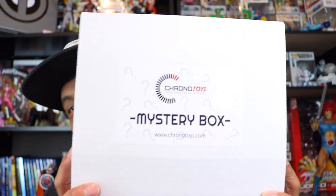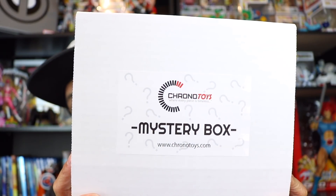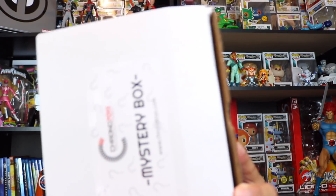I traded for one of these boxes. He's on the search for two of the Marvel Legends Infinity War figures — Iron Spider-Man and Captain America — so I was able to trade for one and paid for the other. Here's a look at the box: Chrono Toys mystery box. Check out their website chronotoys.com — I've ordered from them before, pretty legit.